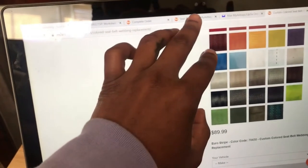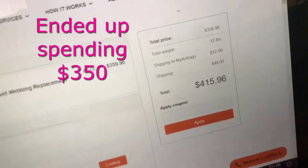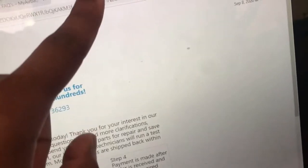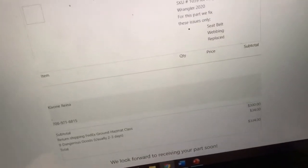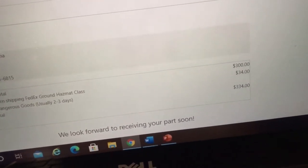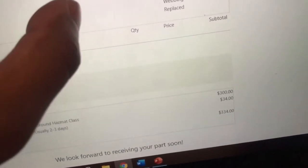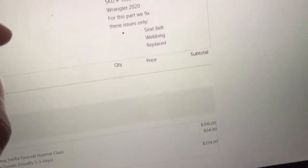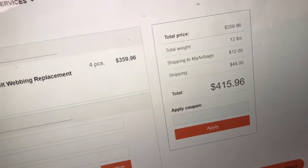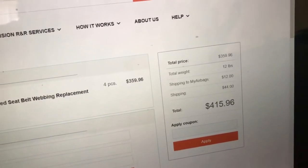Now clicking on it recently, My Airbags went from $75 to $89 — I guess it's a COVID tax or something, which is really irritating. It literally adds so much more to the price. Looking at my old quote, I went from spending about $334 to $415 — that's a completely different cost, but it's still cheaper than Seatbelt Planet.